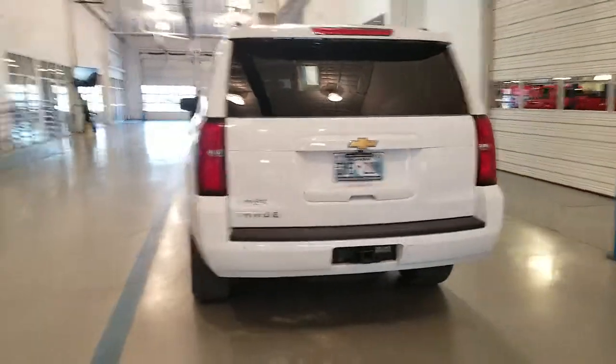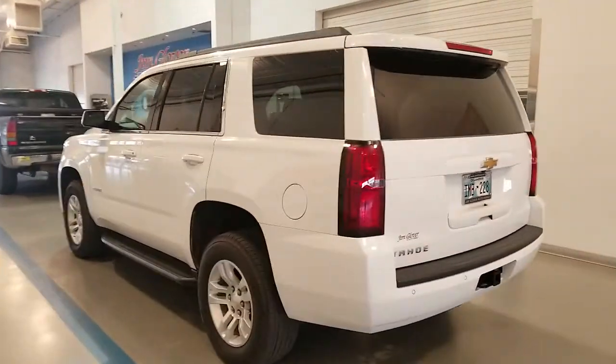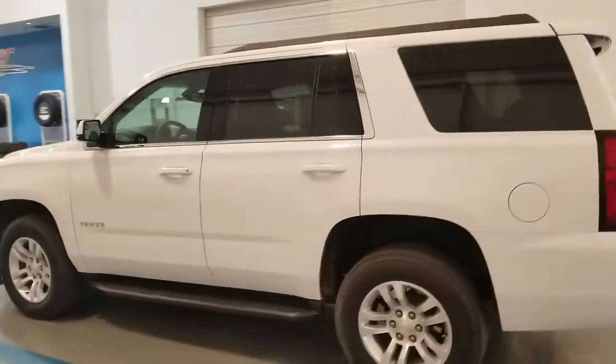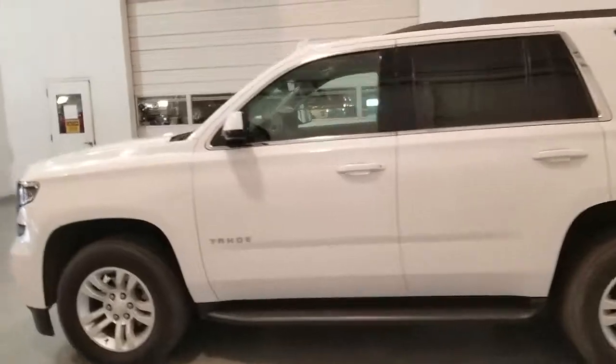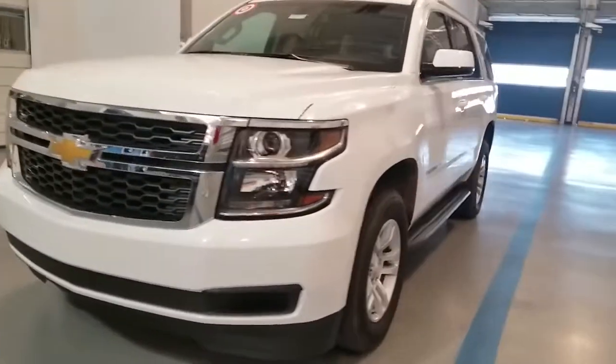What's up Jonathan? This is Steve over here at Jim Glover Chevrolet, and this is a 2018 Chevy Tahoe LS 4x4. This is one of our loaner vehicles we have here and you're getting a great deal this month — you got employee pricing.